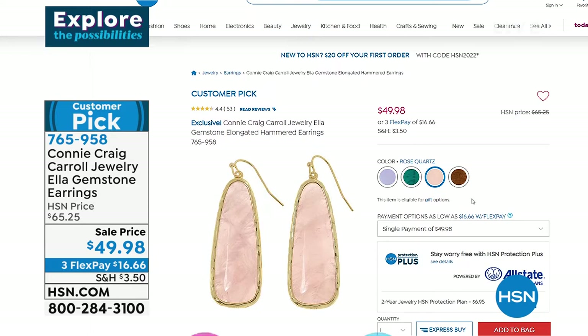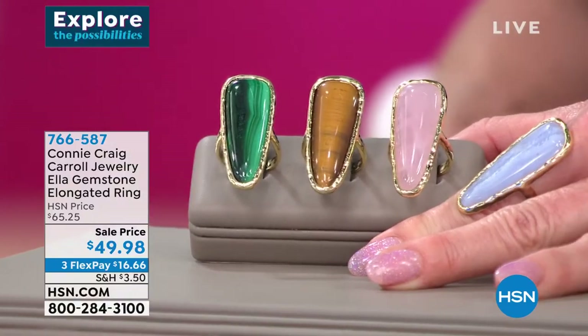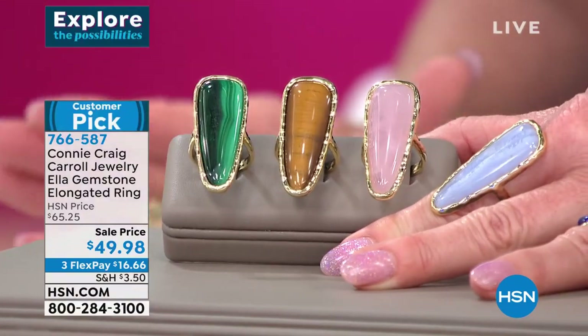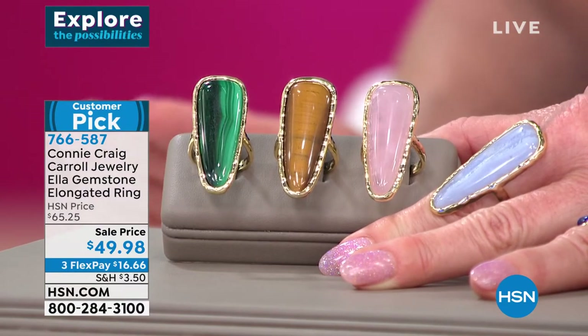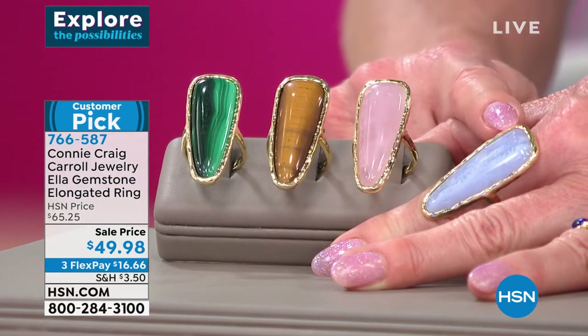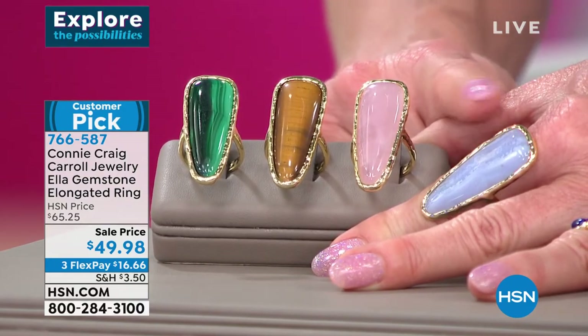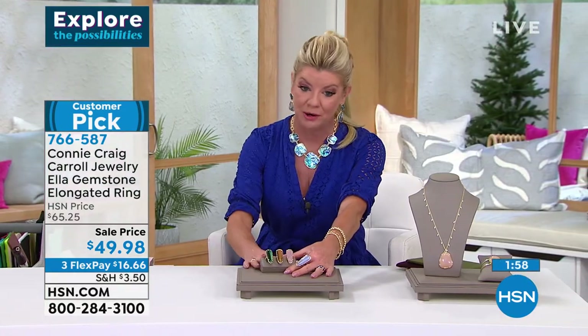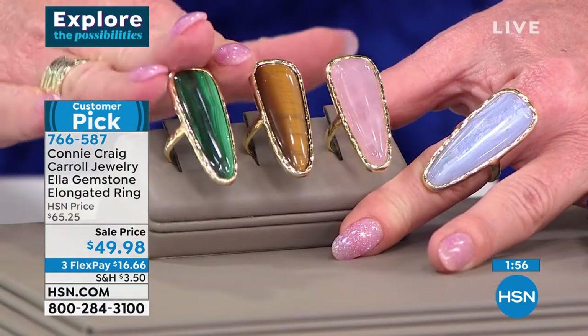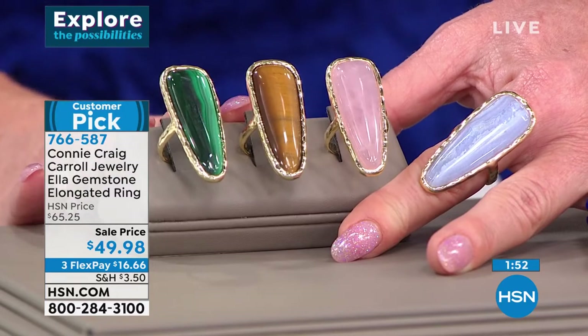Not sure if we still have Blue Agate in the ring, but we have a handful of the matching ring at a special limited time sale price of $49.98. We have Blue Agate, but truly just a handful — very last call. Most times available in sizes 5 through 12. Tiger's Eye or Malachite earrings under $17, and you can grab the matching ring.